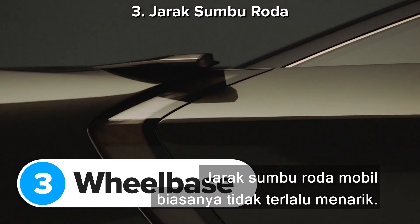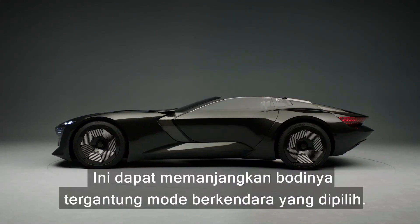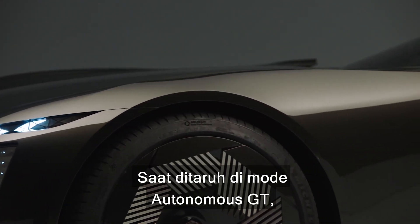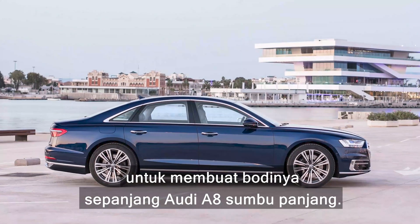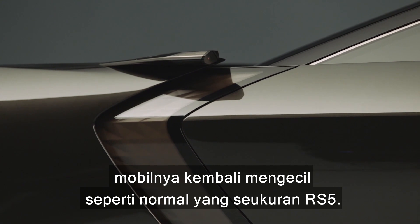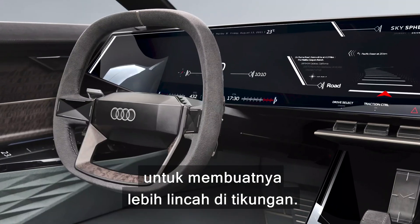A car's wheelbase isn't usually that exciting — it's just the distance between the front and rear wheels — but the Audi Sky Sphere can do something seriously cool: it can actually make itself longer depending on what driving mode you're in. In autonomous GT mode, the car stretches out by 250 millimetres to make it as long as an Audi A8 long wheelbase, making it more stable at high speeds and more relaxing to drive. In sport mode, the car shrinks back to normal — about the size of an RS5 — and also lowers its suspension by 10 millimetres and activates rear-wheel steering to make it feel more agile in the corners.